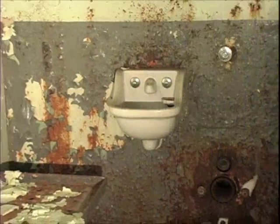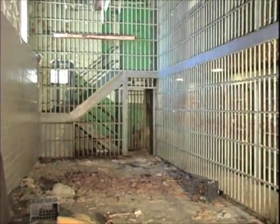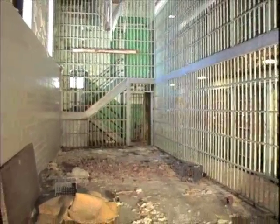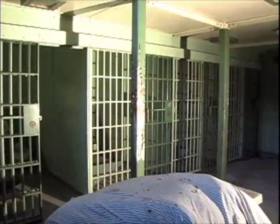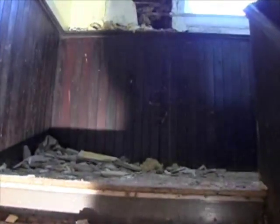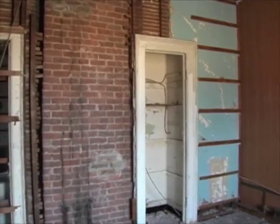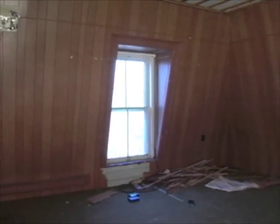The jail cells are more or less intact, solitary confinement cells included, and the Haddam Historical Society is hopeful that this space can be retained for interpretation of the jail's significance to what once was the Middlesex County penal system. The upper floors of the building offer many possibilities, from office space for rent to perhaps the creation of an attractive meeting space that could be rented for special events.